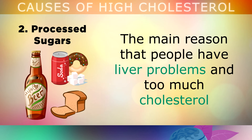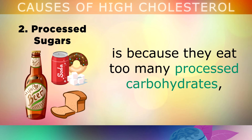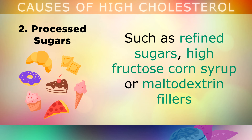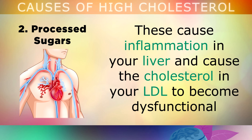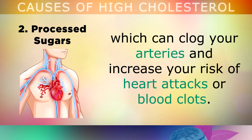The second cause is eating processed sugars. The main reason that people have liver problems and too much cholesterol is because they eat too many processed carbohydrates, like refined sugars, high fructose corn syrup, or maltodextrin fillers, which are found in sweets, soda drinks, table sauces, jams, syrups, protein bars and shakes, and all of the junk foods. These processed carbohydrates cause inflammation in your liver, and cause the cholesterol stored in your LDL to become dysfunctional, which can clog up your arteries and increase your risk of heart attacks or blood clots.